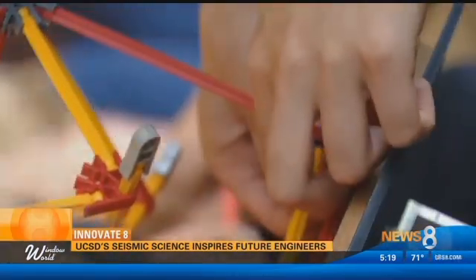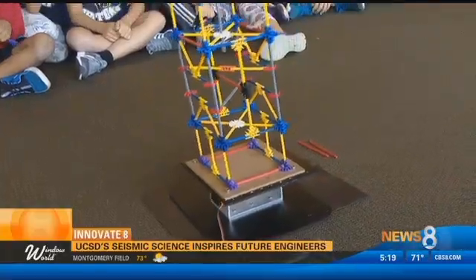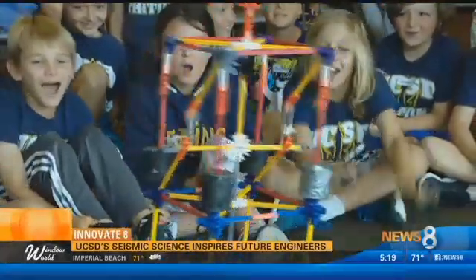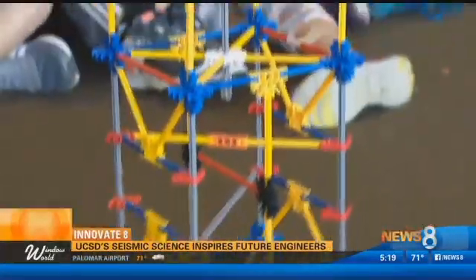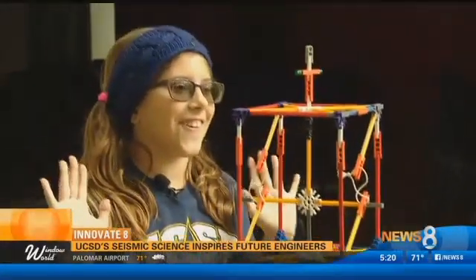Students are required to put their structures to the test on the university's shake tables. I observed a lot of torsional failures, which is the building twisting. I was like, oh my gosh, is it going to fall over? Are these many people going to survive?